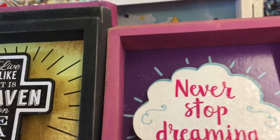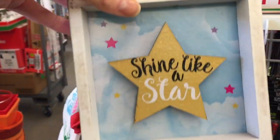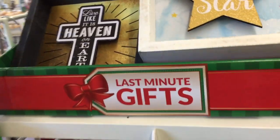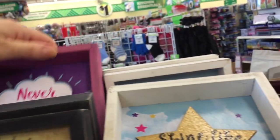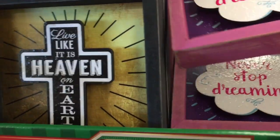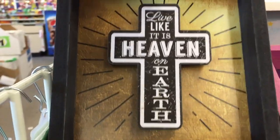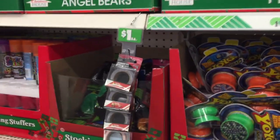And some more of these — Shine Like a Star, that's so cute. Never stop dreaming. Live like it's heaven on earth. Guess what, you guys? I found the washi tape — the new washi tape!